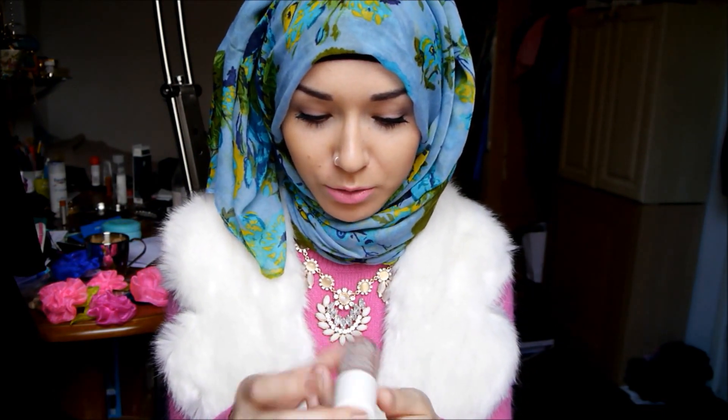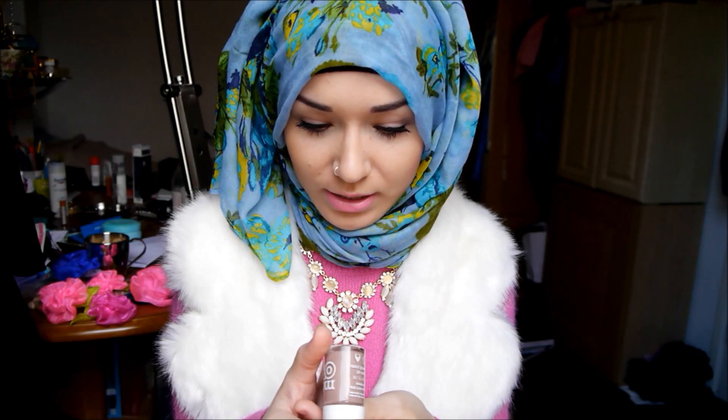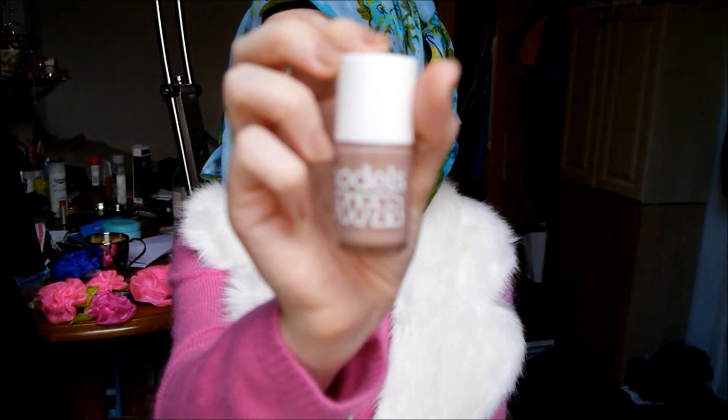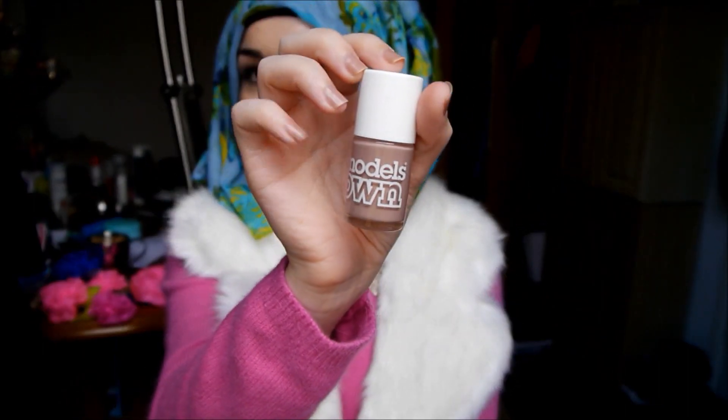What I've been loving on my nails every day is Models Own in Nude Beige. I think it's the perfect nude for everyone — it looks good on everyone. My friends have used it and it looks great. I love it so much.